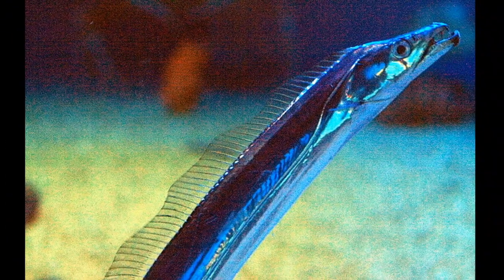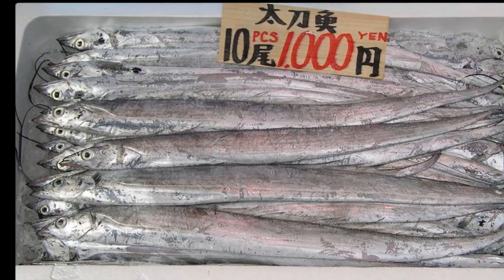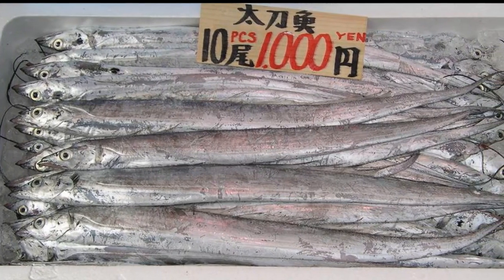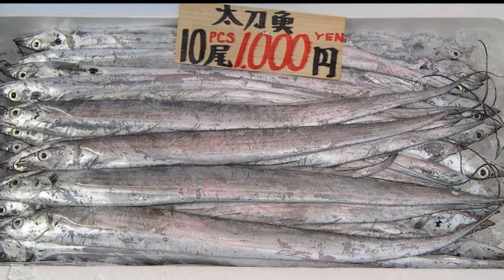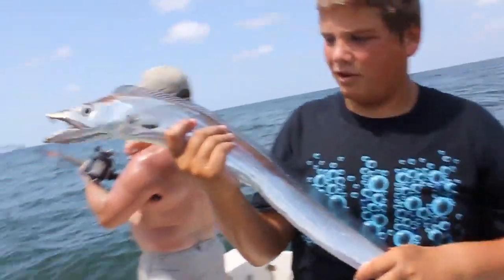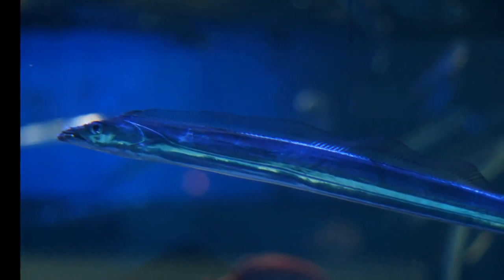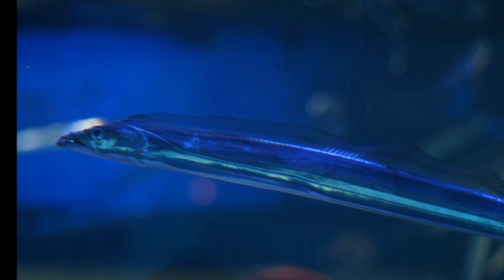Hairtails usually become reproductively mature at 2 years old. However, increased fishing pressure has been causing some populations to mature earlier at a smaller size in order to compensate for population loss. During spawning, females lay thousands of eggs that drift with the current and hatch within a week.